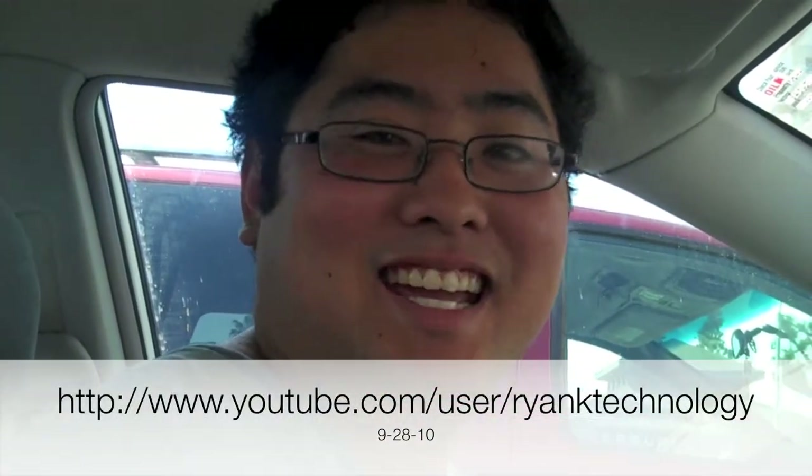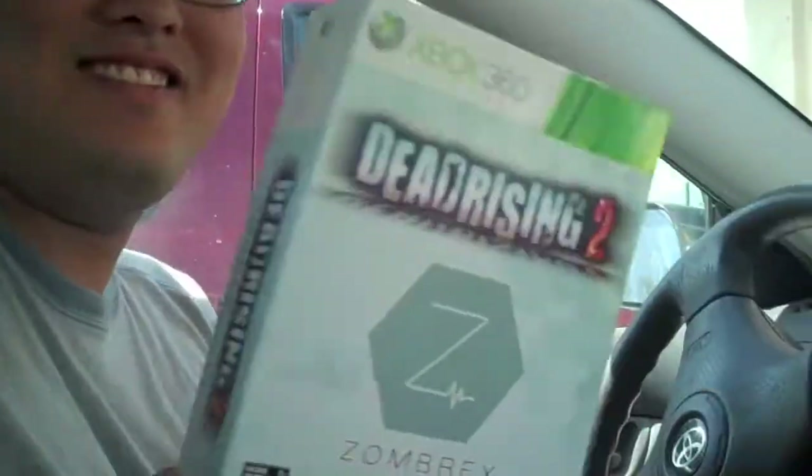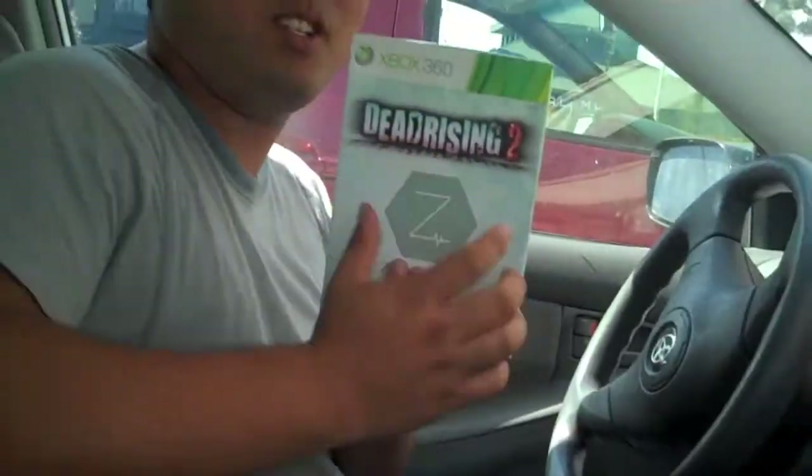Hey guys, I got the unboxing of Dead Rising 2 — it's called the Zombrex edition, going with the whole medication theme.